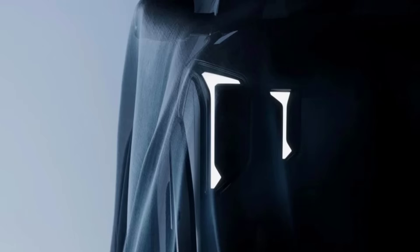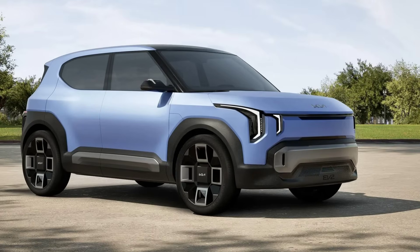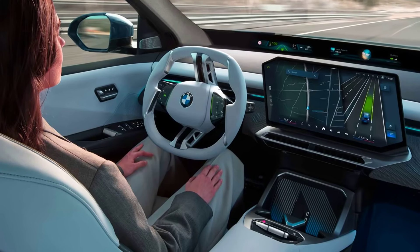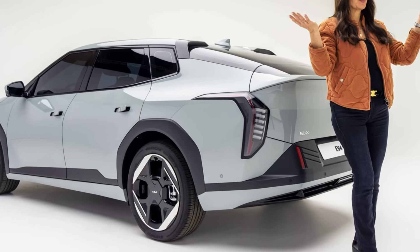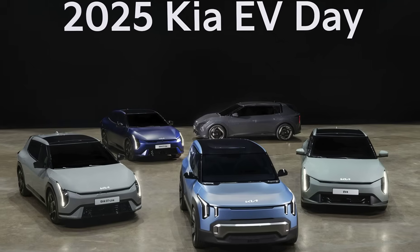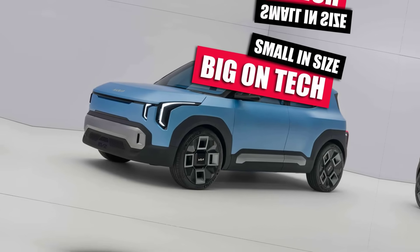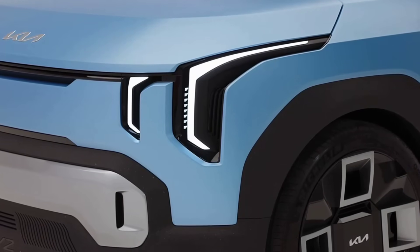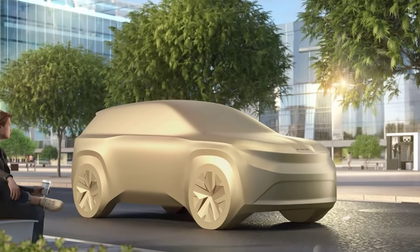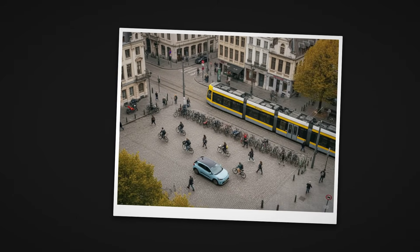The trade-off is that you should not expect lightning-fast charging or luxury trimmings. The EV2 will likely max out at 100 to 150 kilowatts DC fast charging, and some advanced driver assists will be optional or left out entirely. But for shoppers who just want a clean, modern car that will not break the bank, this is the one to watch. It is about dropping the cost of entry so low that the EV2 could become the first electric for an entire new generation of drivers — and that is exactly why waiting for 2026 makes sense if you are on a budget.